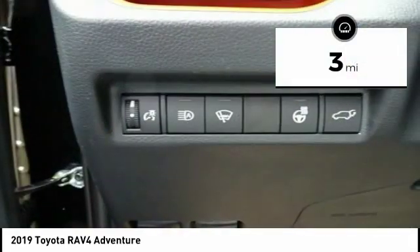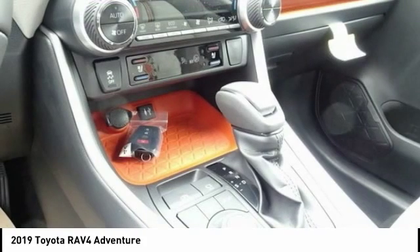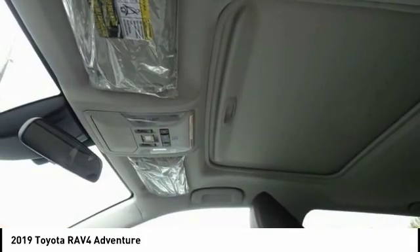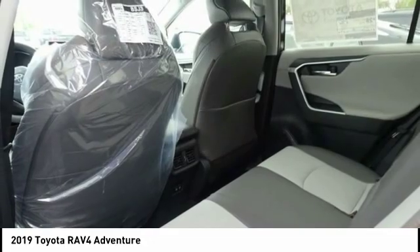This vehicle has less than 100 miles. Here are some of this vehicle's great options: power liftgate, traction control, air conditioning, dual airbags, alloy wheels, power steering, four-wheel disc brakes, fog lights, security system, and power windows.